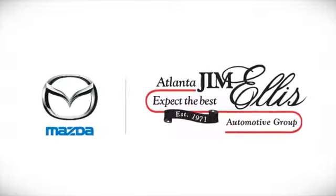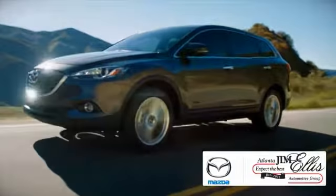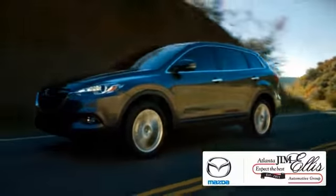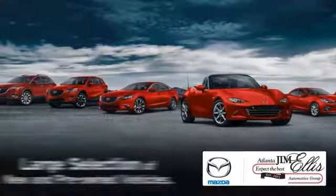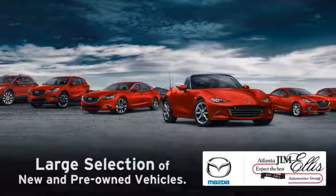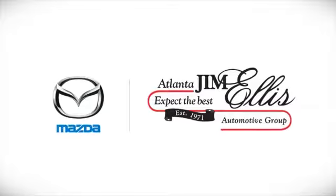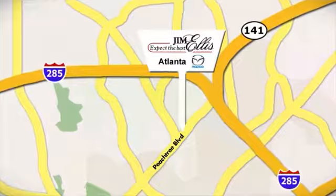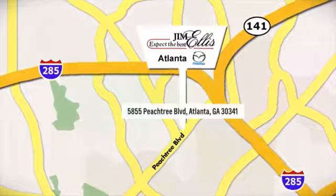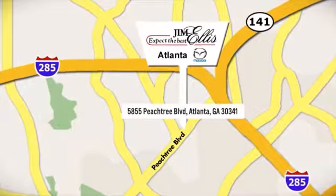At Jim Ellis Mazda of Atlanta, we prove every day that buying a car can be an enjoyable experience. We're here to help you buy a car, and with a range of financing options and large selection of new and pre-owned vehicles, why shop anywhere else? Contact Jim Ellis Mazda of Atlanta today or stop on by. We're conveniently located at 5855 Peachtree Blvd.